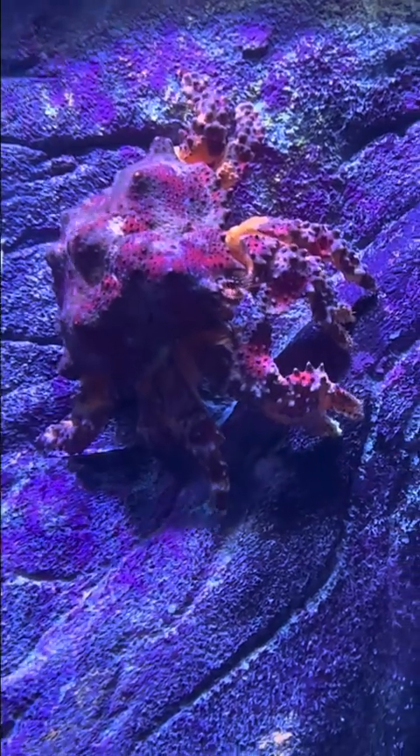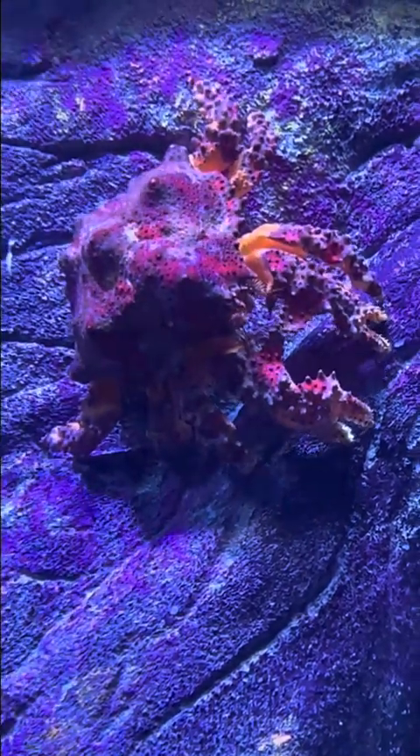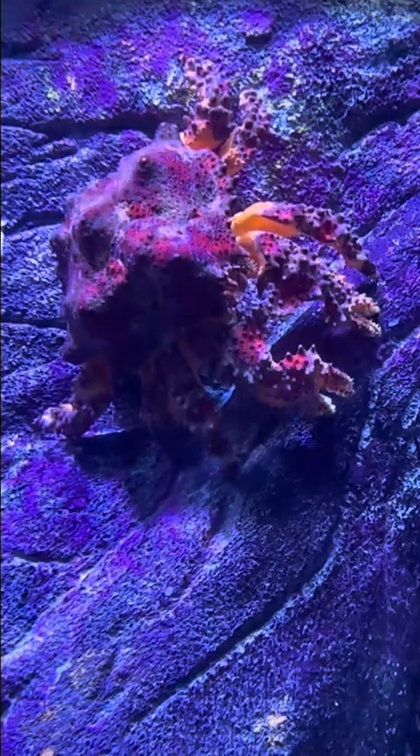This is a Puget Sound king crab. And this one here at the Newport Aquarium is not the largest specimen they have — there's one that's even bigger.